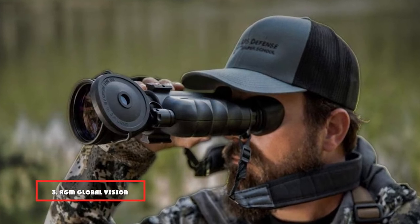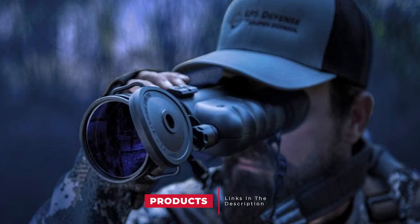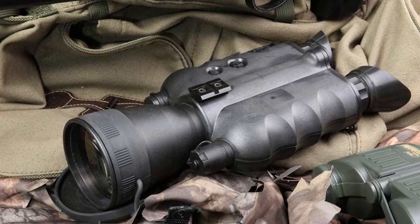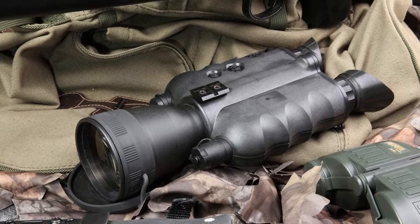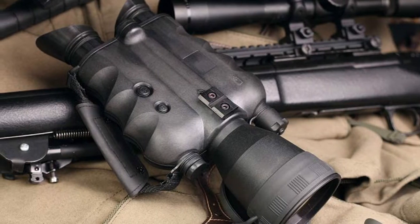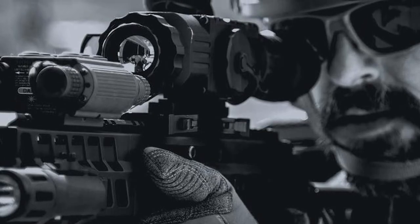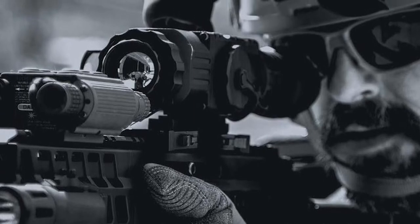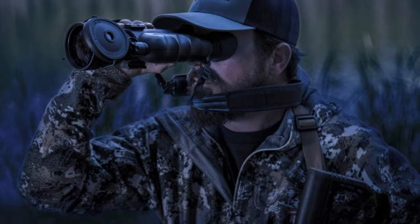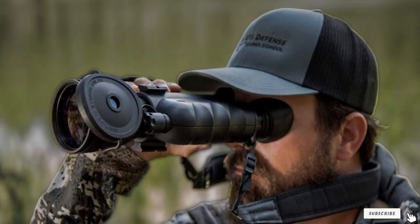The number 3 position is held by the AGM Global Vision Foxbat 5 NL2 Biocular. It features a single high-quality image intensifier tube and sturdy construction, designed to be rugged with fog and water resistance. The Foxbat 5 is perfect for tactical and military tasks and can be mounted on a tripod. It has multi-coated all-glass optics for optimum light transmission, a 5x magnification range, adjustable brightness settings, bright light cutoff, digital controls, and a proximity sensor for automatic shutoff. It includes hand and neck straps and is backed by a limited 2-year warranty.